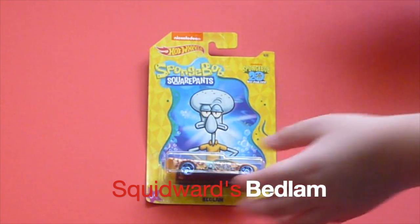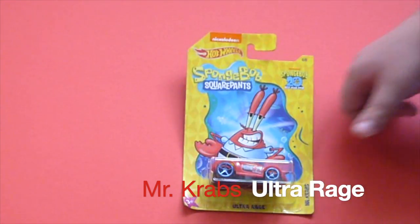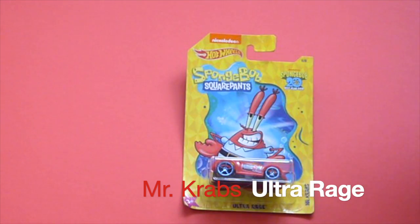The next car we have is Mr. Krabs' car. Mr. Krabs' car is called the O4H.